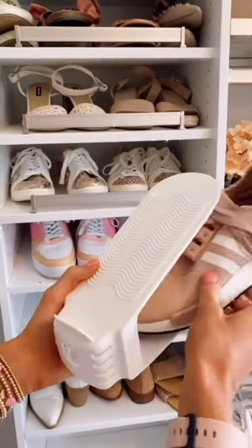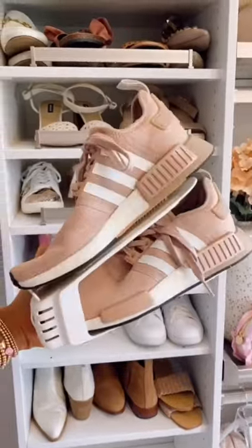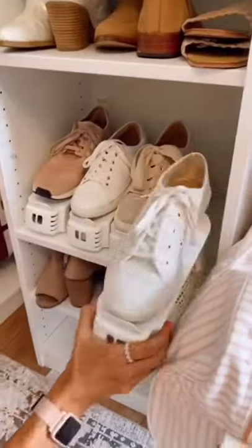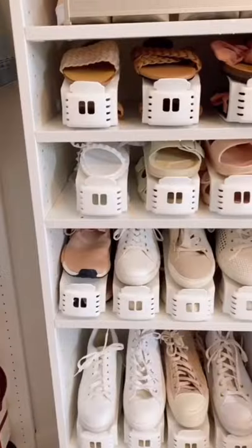Amazon Home Organization. These white shoe organizers come in a pack of 10 and protect your shoes while doubling the space inside your closet to store them. These organizers can be used on closet shelves, cabinets, or shoe racks. I really love the final result of all my shoes being displayed in my closet.